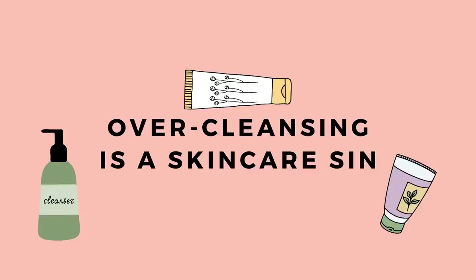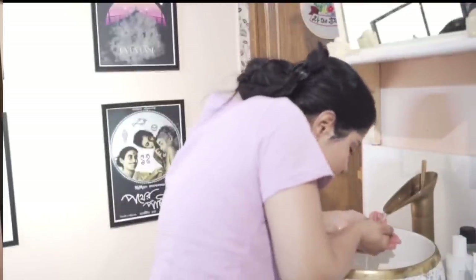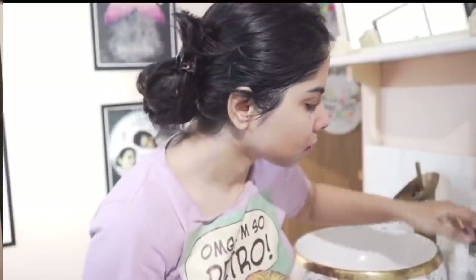Number one: over-cleansing. Daily cleansing is a very important part of our routine because we need to get rid of dirt, makeup, excessive sebum, and pollutants from our skin. But the problem arises when we overdo it and pick harsh cleansers that, along with dirt and excess sebum, strip away the skin's lipid layer or acid mantle.